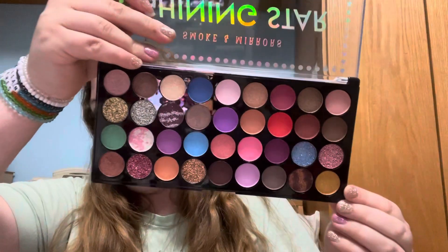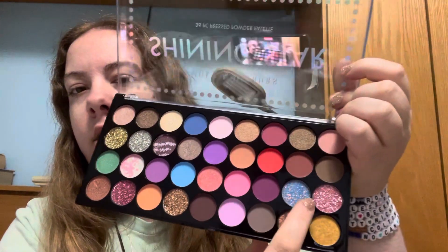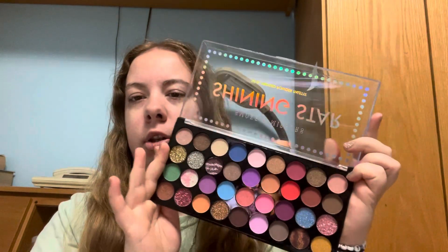But this is what these colors look like and they're really pretty. I really like this one right here, and these two right here. I feel like I could use some of these when I go to New York next month.